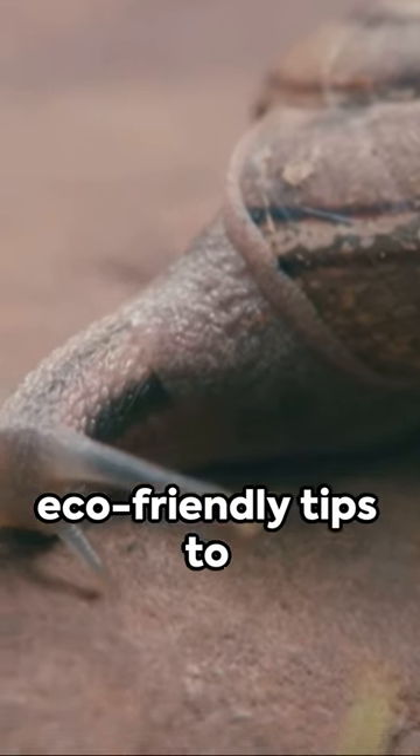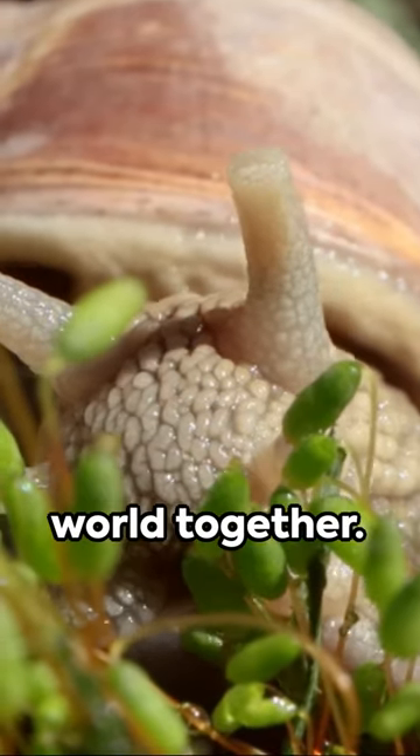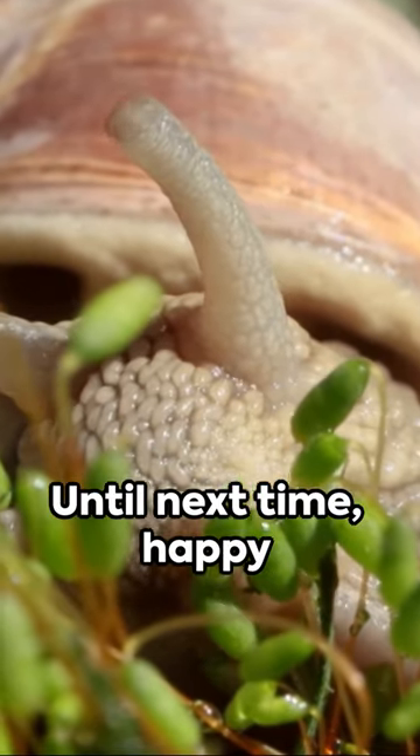Got your own eco-friendly tips to protect your garden? Share them in the comments below and let's create a greener world together. Until next time, happy gardening!